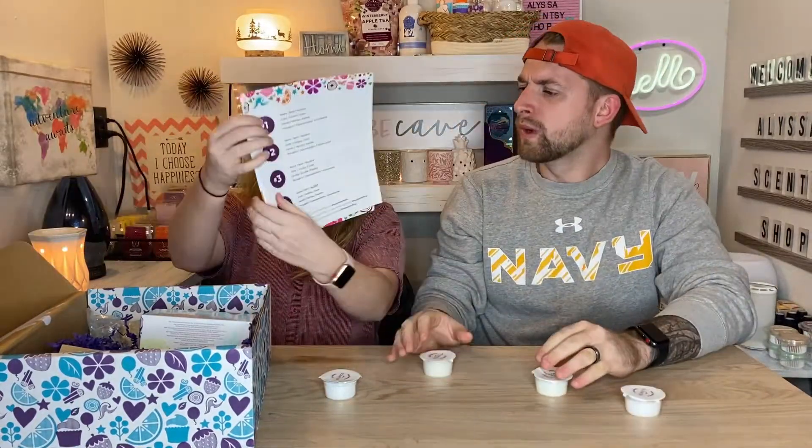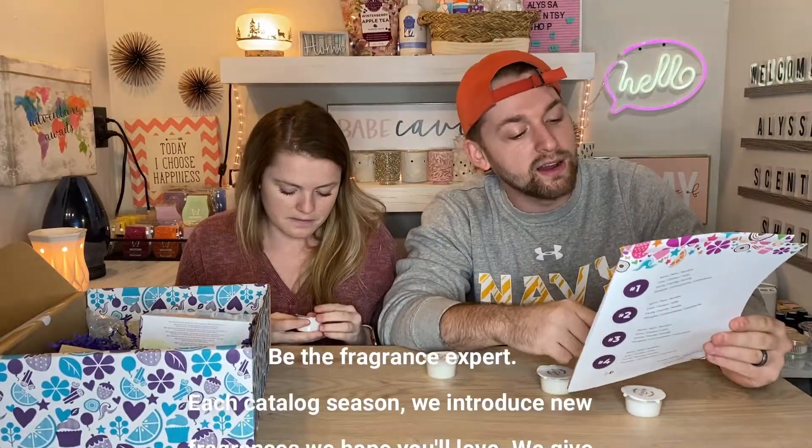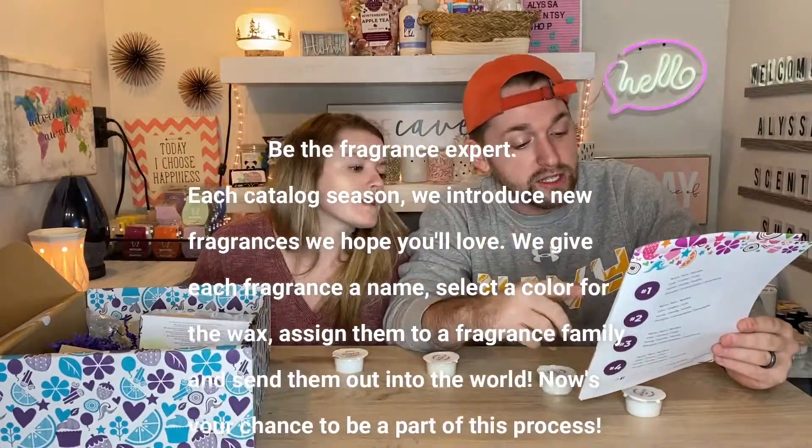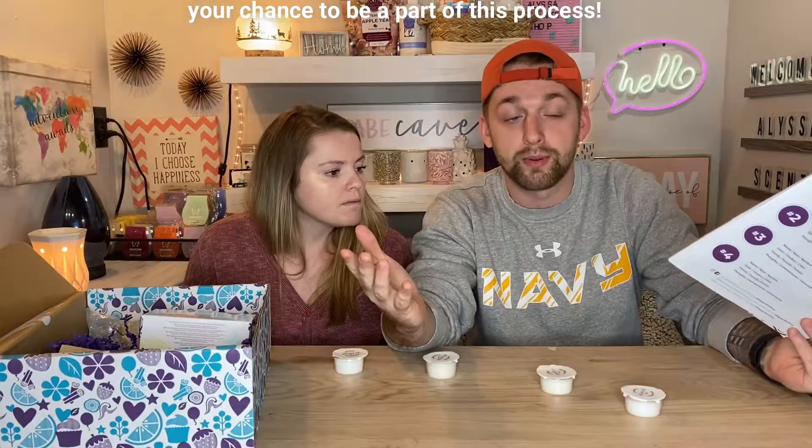First things first, you get this cute little magazine. This Whiff Box is especially special. Basically, they sent us four samples — they're white with no color. We get to pick what we think the scent is; they're completely undyed. Each sample says a number, and we note the name, color, family, and our thoughts, then submit back to Scentsy. They take the most-voted one and put it in the catalog. As the excerpt says: 'Be the fragrance expert — each catalog season we introduce new fragrances. We give each fragrance a name, select the color for the wax, assign them to a fragrance family, and send them out into the world. Now is your chance to be part of the process.'